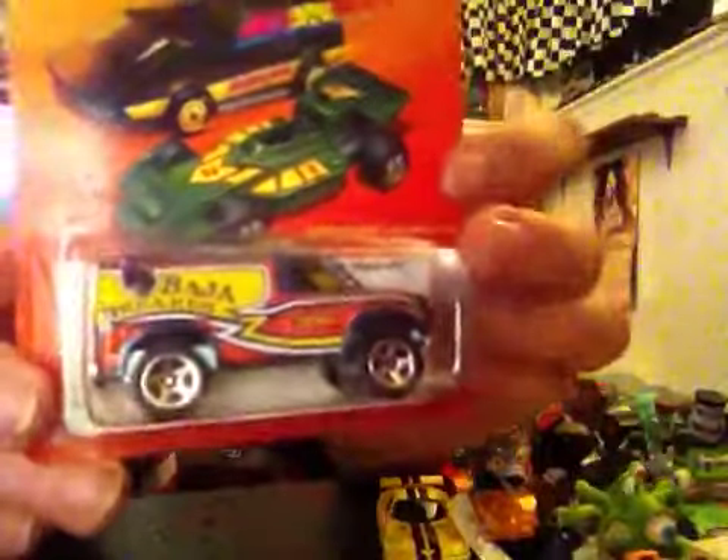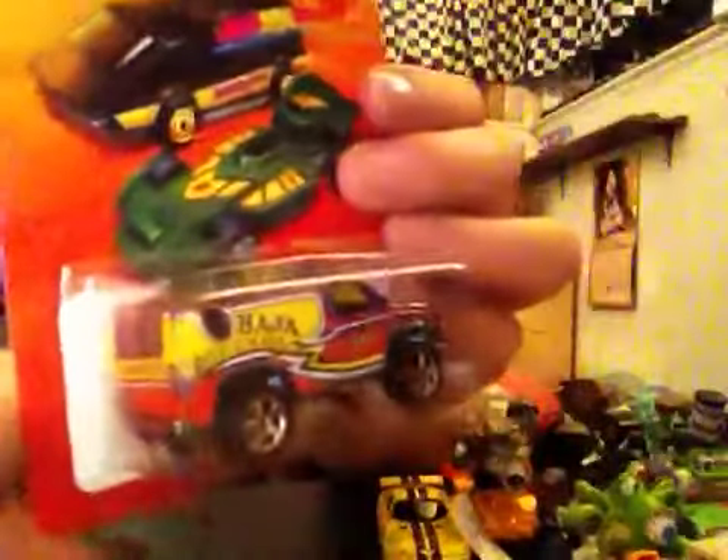These last three: we got the Hot Ones Baja Breaker — BAM — which is a metal base. It has to be a metal base. It's a Hot One, metal base, decent card. I like the way the old designs on it look. There's the back — Baja Breaker — and there's the porthole, that moon-roof type field up there. So that was the only Hot Wheel I got at that shopping stop.